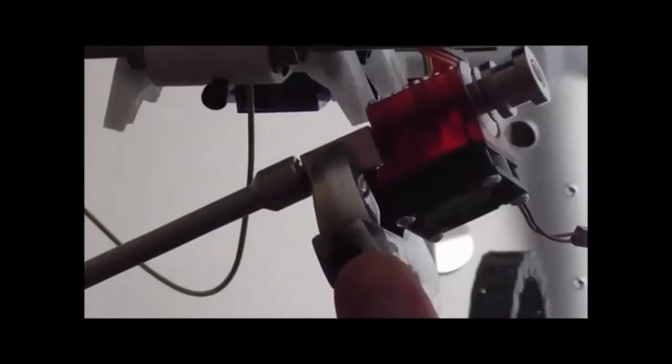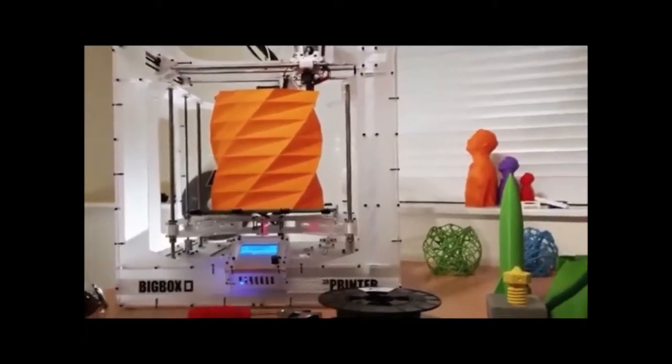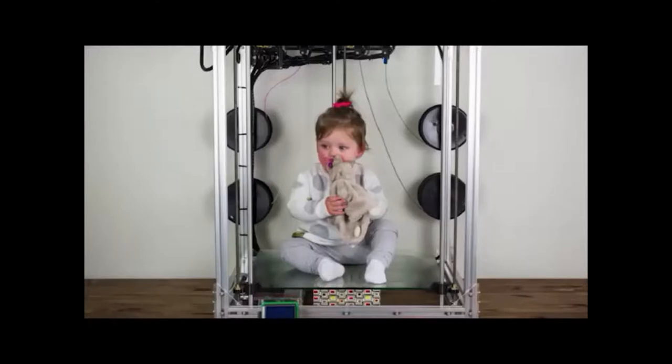E3D has kickstarted and created a huge printer they call Big Box. It's fully hackable with a grow-as-you-go kind of system and can print about a foot tall. But if you need to go even bigger, there's The Beast over in Australia — you can print out small little children if they're sitting down — and that will be on Kickstarter soon too.